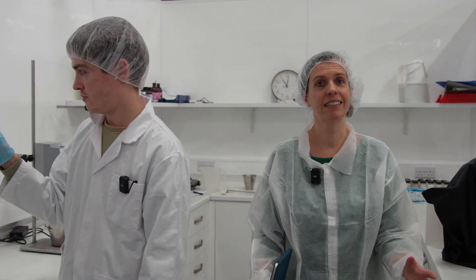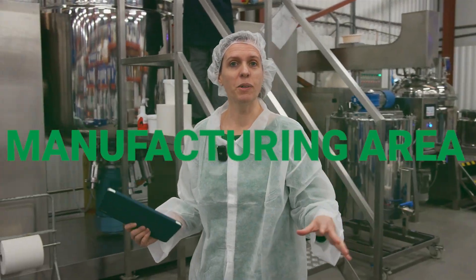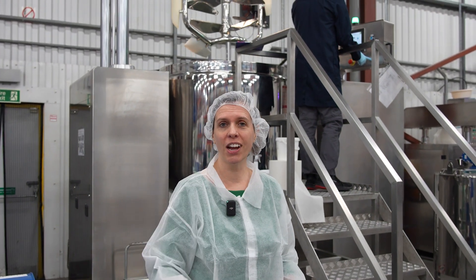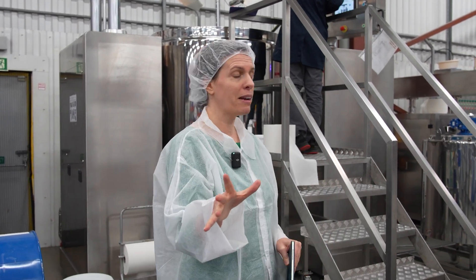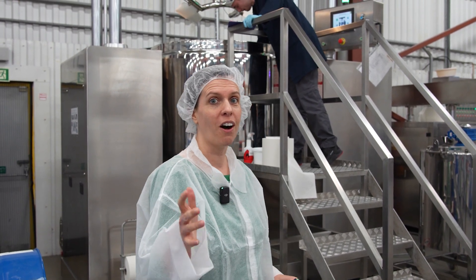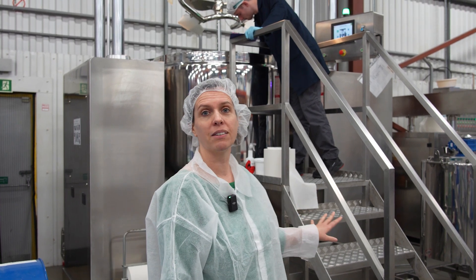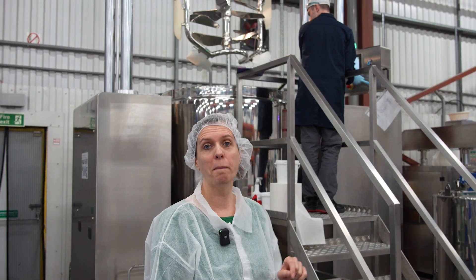This is where all the products are designed. There's also some testing that goes on here to make sure that everything's stable and safe before it can be released to be made in the factory. In the manufacturing area, you can see all sorts of fascinating, huge equipment — much bigger than you would find in an indie beauty brand's lab. This is where you'd get to if you were scaling up massively and wanted to make thousands of units. This device behind me is a mixing vessel which can mix one metric ton of product, which is quite incredible.